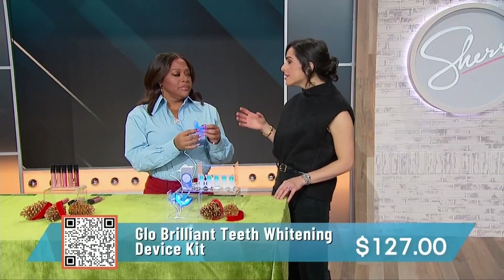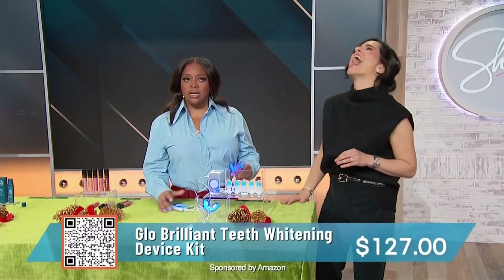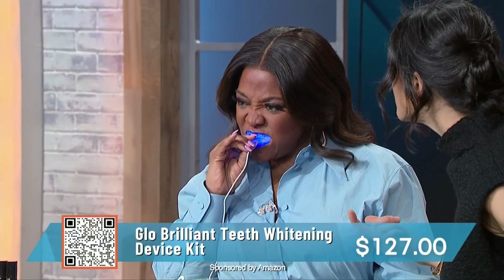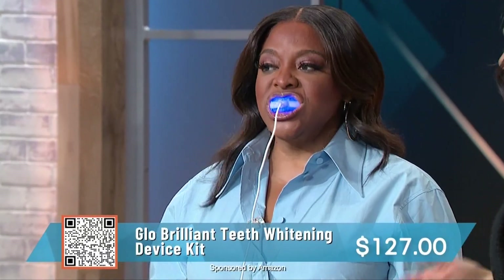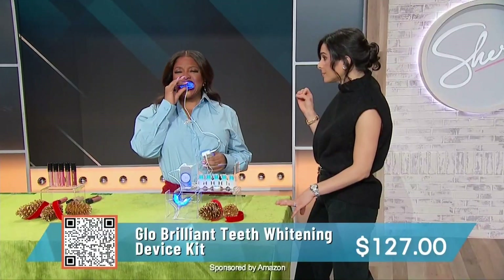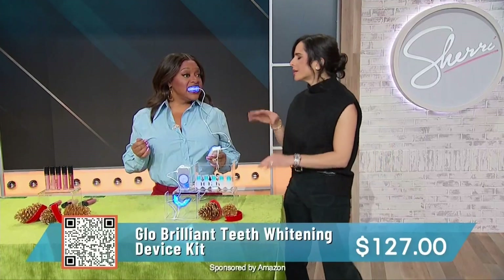This is for your teeth. There's nothing worse than having yellow stained teeth from all that wine and coffee. This is from Glow Brilliant — it's a way for you to whiten your teeth safely in the comfort of your own home. This is actually a blue LED light. You put it in your mouth and it actually warms up. It has a great gel. You use this five times in a row — you can do emails while you're using it, watch the Sherri Show. After five treatments, your teeth are gonna be visibly whiter. If you have sensitive teeth, it's also really good — it's not gonna hurt your teeth at all. This is 20% off, it's $127.